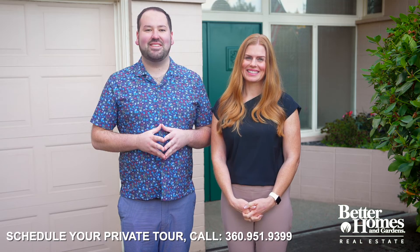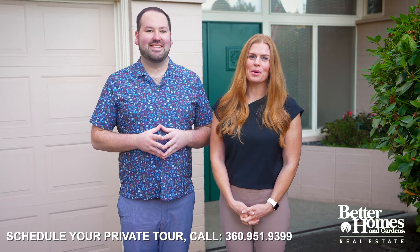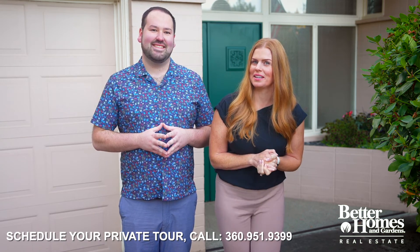Welcome to 4417 62nd Avenue in Olympia. I'm Conor Staeklen and I'm Jessica Polis, and we wanted to give you an exclusive tour of our newest listing. Let's go take a look.